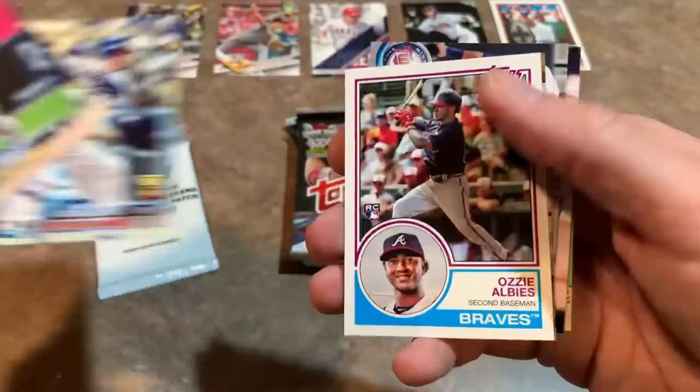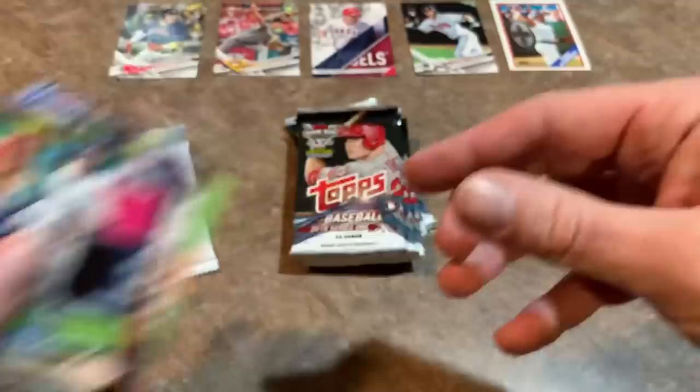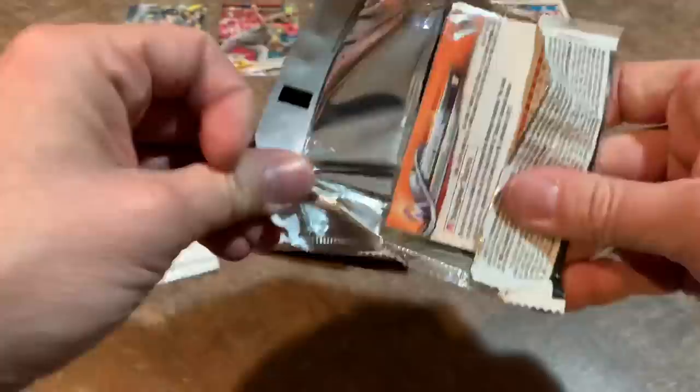Frankie Lindor — I like him a lot, so I'm putting that in the maybe pile. Then we have Cody Bellinger gold cup card and Ozzie Albies rookie card. Right now this box is looking like it might go out ahead of 2017 already, and we're only halfway through this blaster.